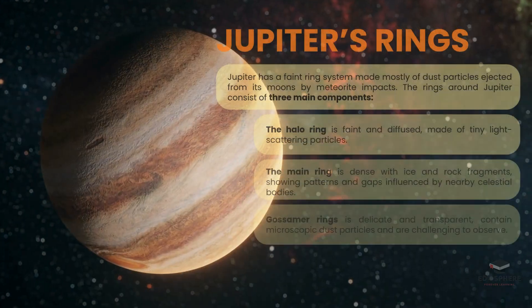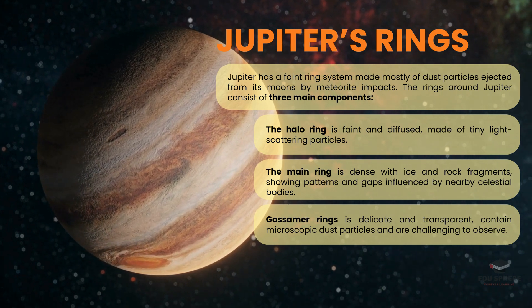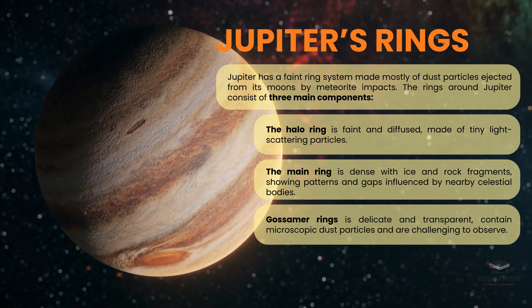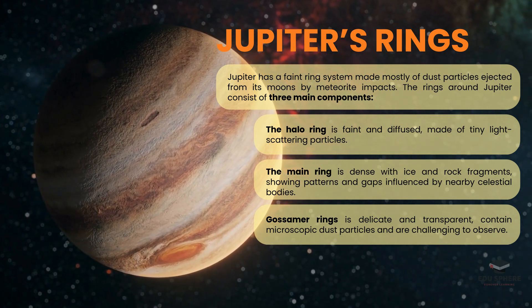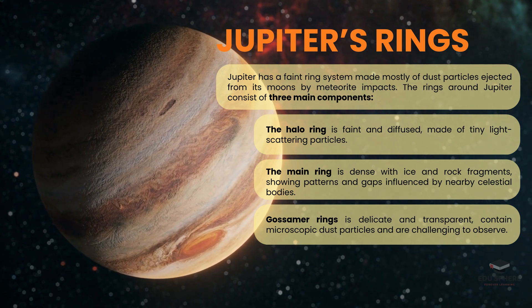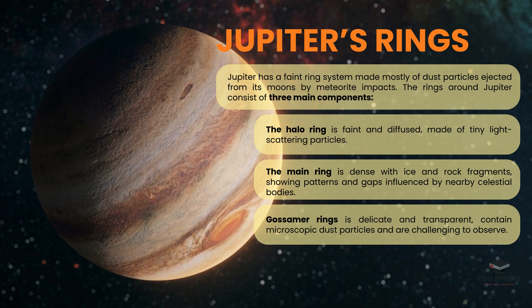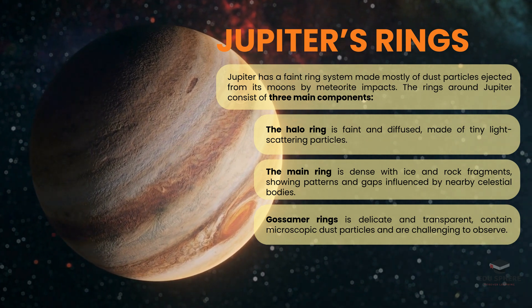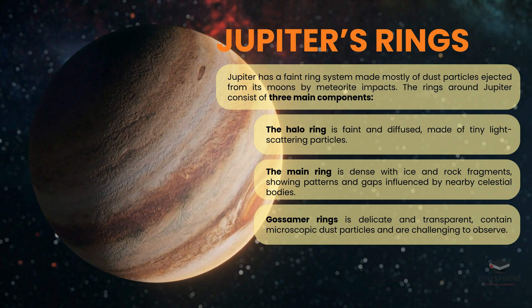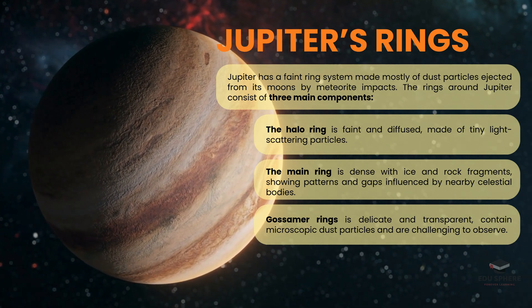While not as famous as Saturn's, Jupiter has its own intriguing ring system, composed mainly of dust particles ejected from its moons by meteorite impacts. Jupiter's rings consist of three main components: the halo ring, which is faint and diffuse, made of tiny light-scattering particles; the main ring, which is denser, containing ice and rock fragments with patterns influenced by nearby celestial bodies; and the gossamer rings, which are delicate and transparent, filled with microscopic dust particles, making them challenging to observe.